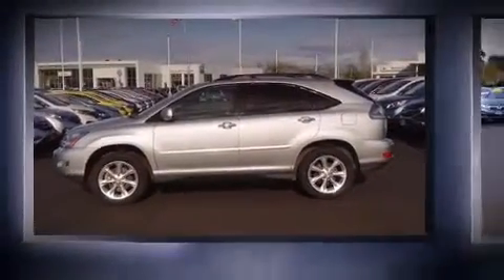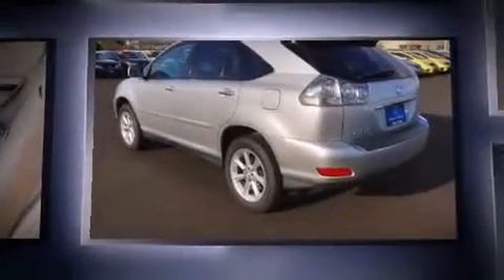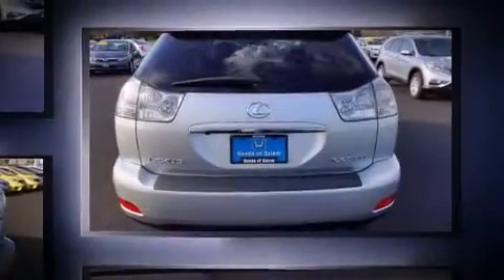Take command of the road in the 2009 Lexus RX 350. A 3.5-liter V6 engine pairs with a sophisticated 5-speed automatic transmission, and all-wheel drive keeps this model firmly attached to the road surface.